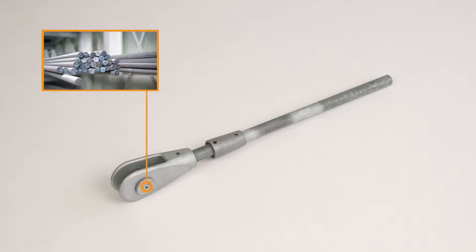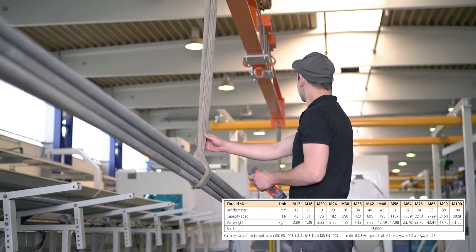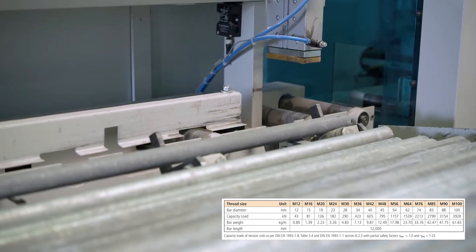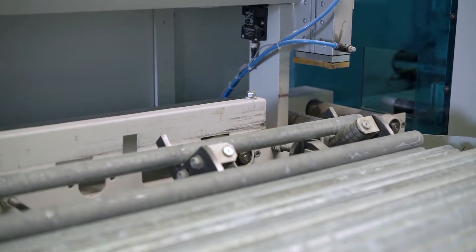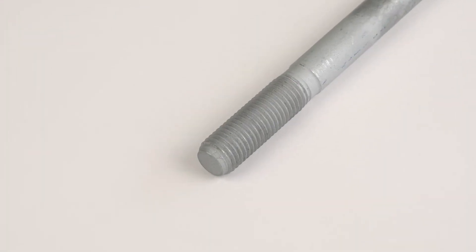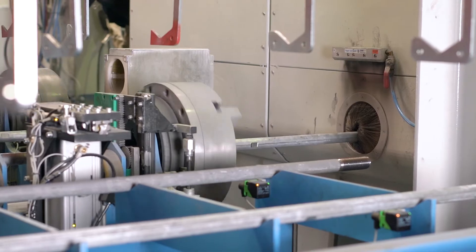Our tension rod system has very high load capacities. The rods are generally supplied in our 750 grade material, characterized by its high load capacities. We offer a number of technological innovations, particularly in the field of corrosion protection. Tension rod threads often represent a weakness on a galvanized system.